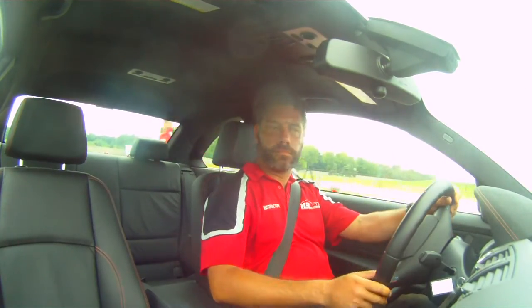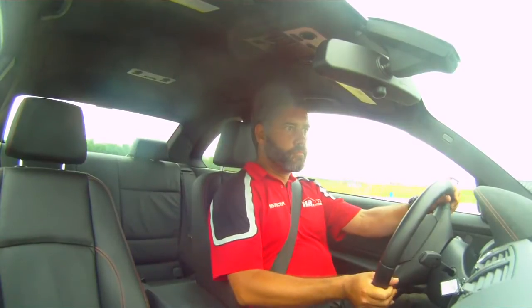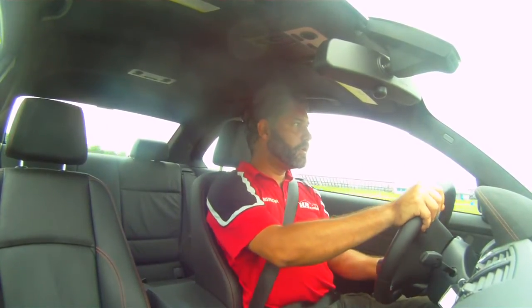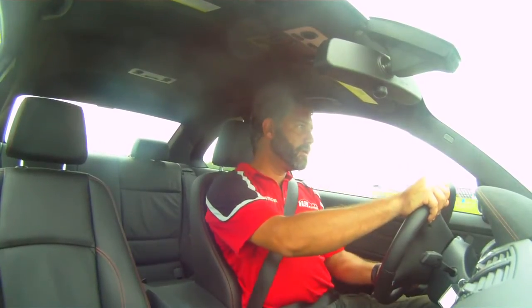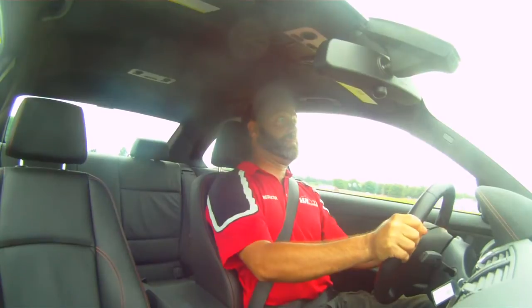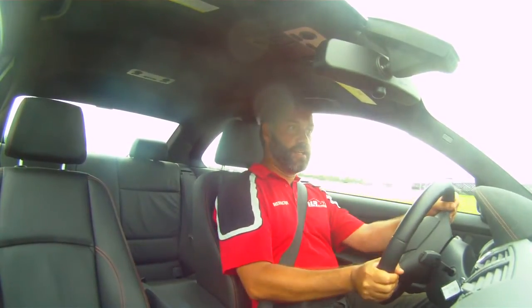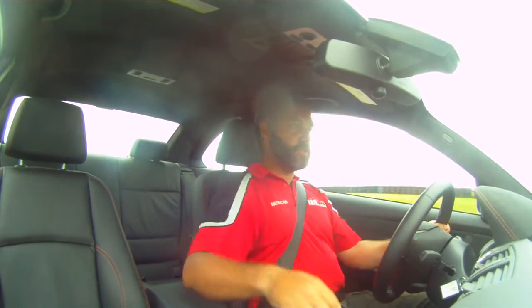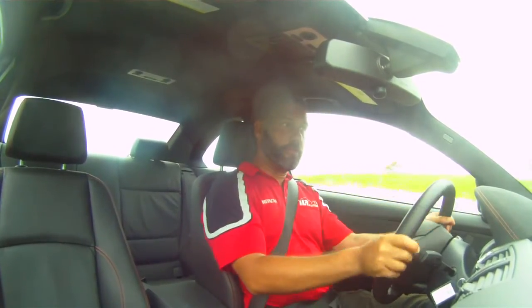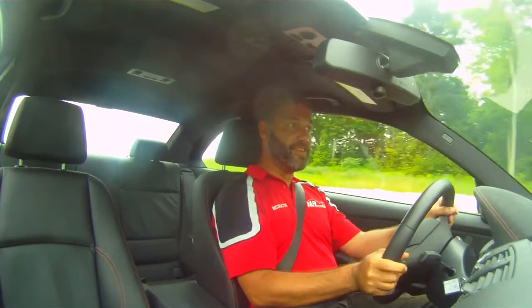I'm just waiting to go on the track here. I love that turbo. And every time it just kicks in, it's like... weee. It's so much fun. It's actually too much fun — it ought to be illegal. And actually, if you drive it like this anywhere other than a racetrack, it is illegal.